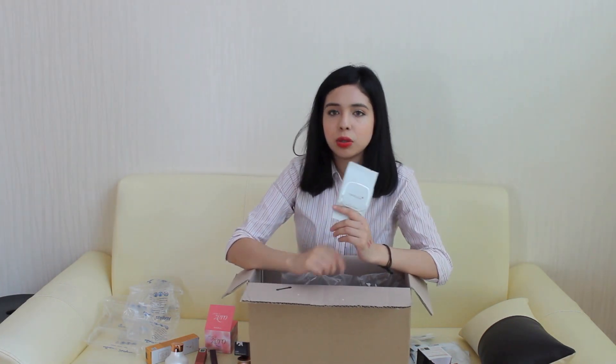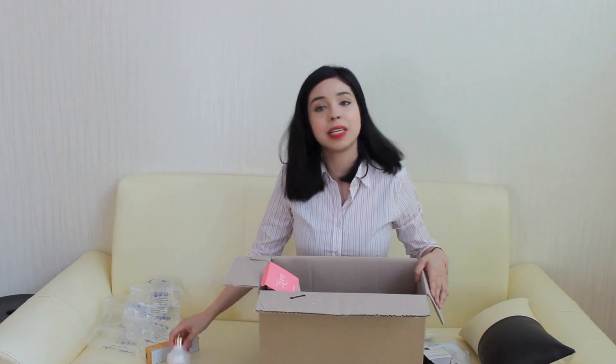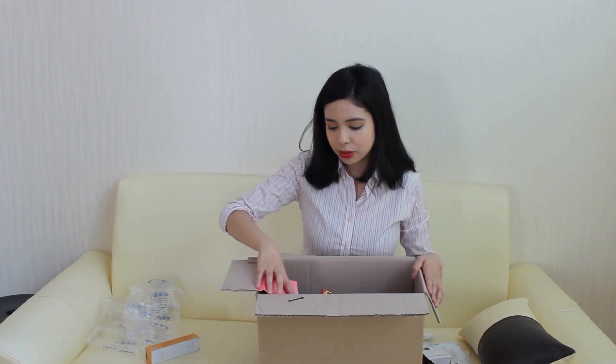Last but not least, I'm not finished with cushions — I got the MediCube Cushion in shade 23. This is a big competition to the other cushion. I've seen commercials for this one and I heard the coverage is amazing. I'm freaking out because I don't know which one I'm going to like better. I just want to try them out right now, but maybe it's better if I wait, clean my face, and make a video about it.